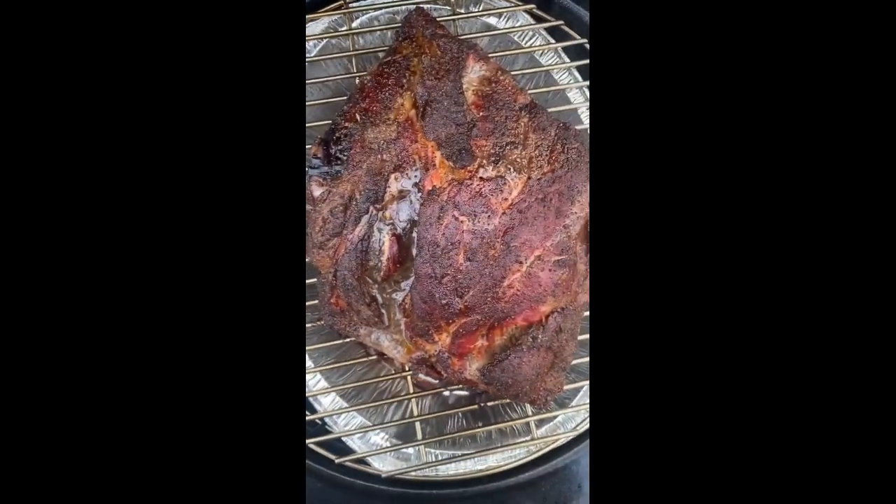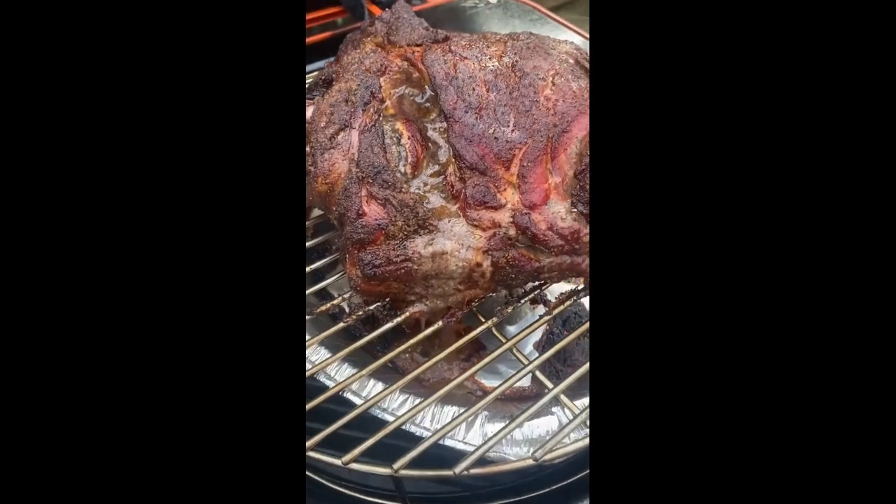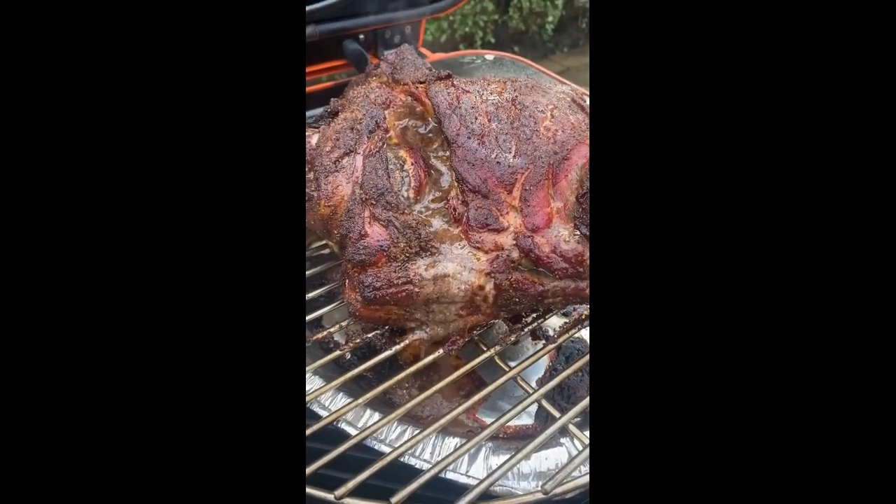There we go, the pork butt. It's had six and a half hours, so time to wrap it and give it another three.